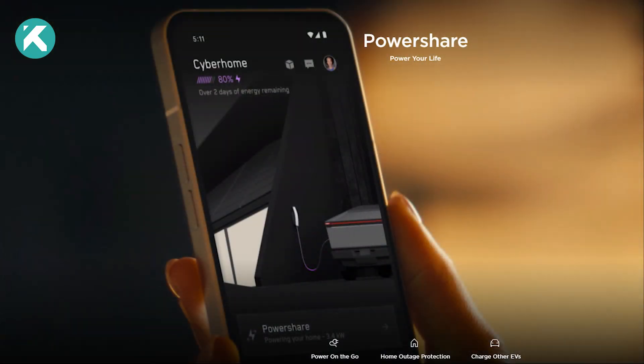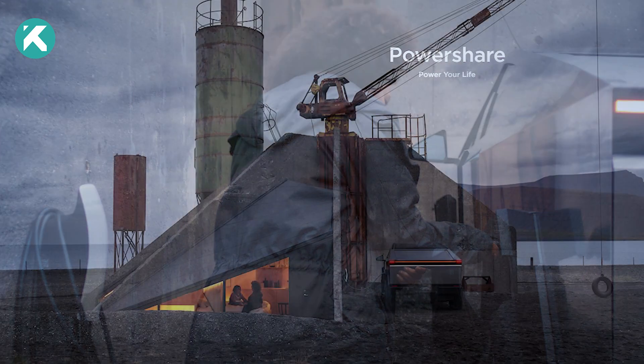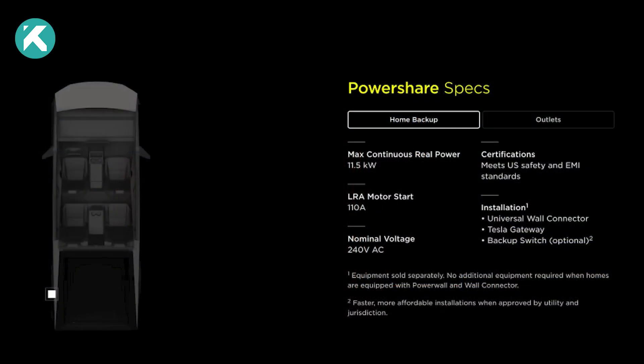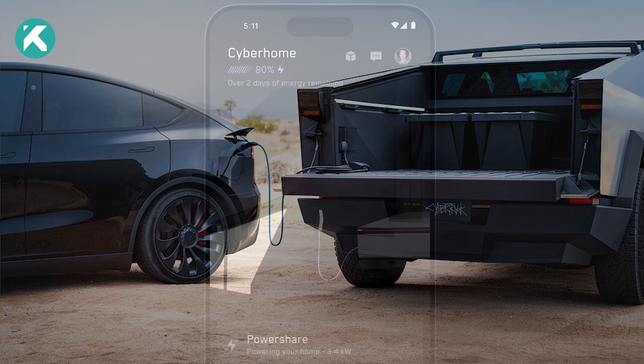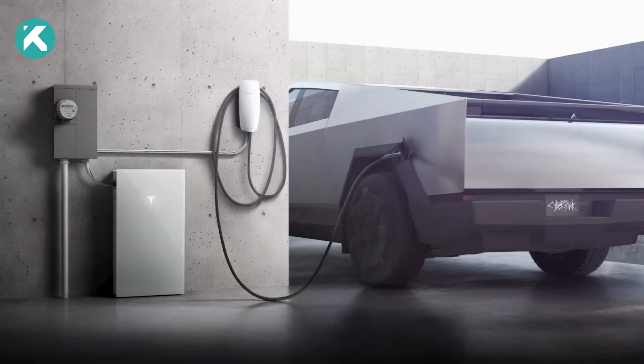The Tesla Cybertruck features a power-sharing capability known as PowerShare. This innovative feature, unique to the Cybertruck, allows you to channel 11 kilowatts of power from the vehicle's battery pack to your home, or even charge another Tesla car. And even if you don't own a Powerwall, all you need is a separate inverter to establish a seamless connection between the truck and your home.